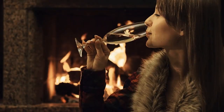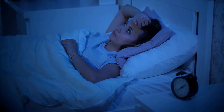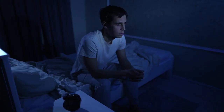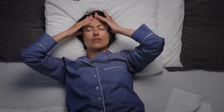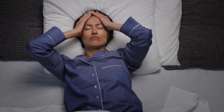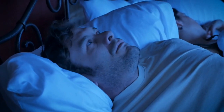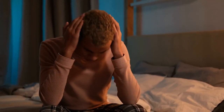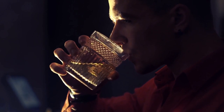Tip number eighteen: reduce alcohol consumption. Alcohol can interfere with the production of melatonin and disrupt the body's natural sleep-wake cycle. While alcohol can initially make people feel drowsy, it can impair sleep quality and lead to wakefulness later in the night. Alcohol reduces time spent in REM sleep, a critical stage for cognitive functioning and emotional regulation, and suppresses melatonin production by disrupting the body's natural circadian rhythm. It is recommended to limit alcohol and avoid drinking close to bedtime.